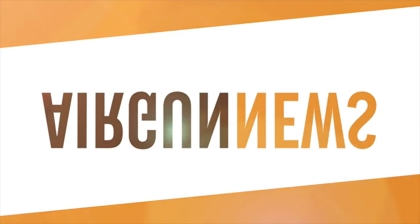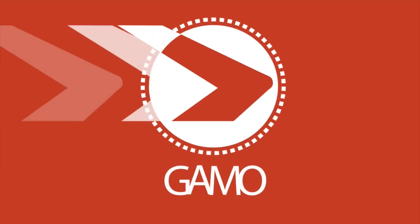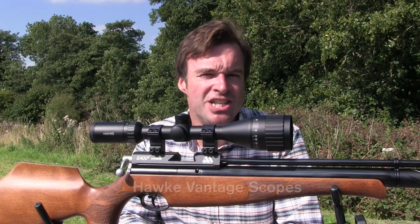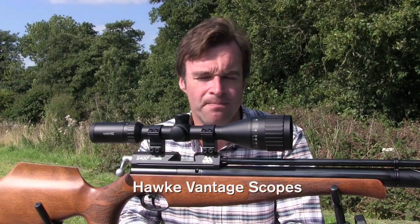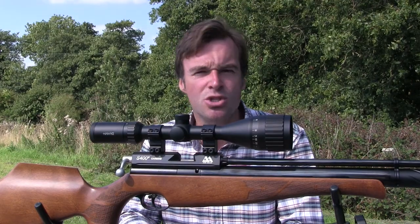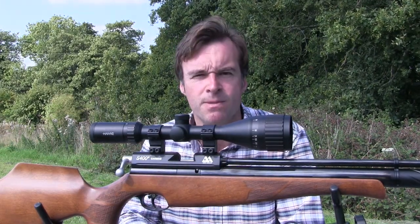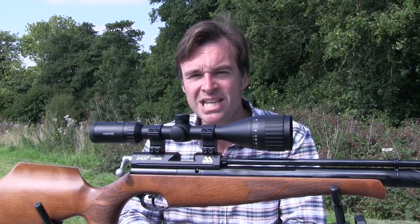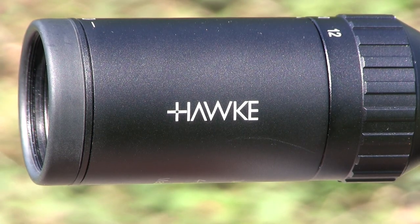That was the Airgun Show News. Hawke's new range of Vantage scopes has been causing quite a stir since its launch earlier this year. The range offers a huge choice, with options including 1-inch and 30mm tubes, side focusing, and no less than 10 different reticles, with prices starting at just £42.99.